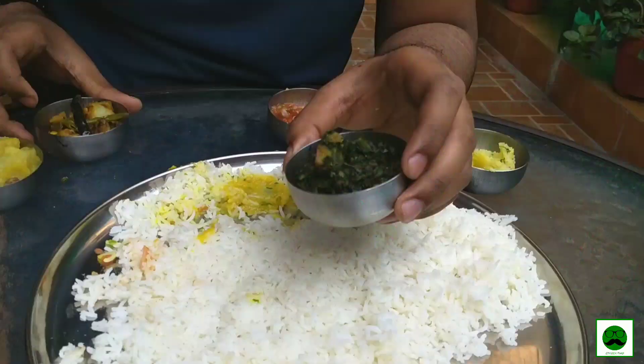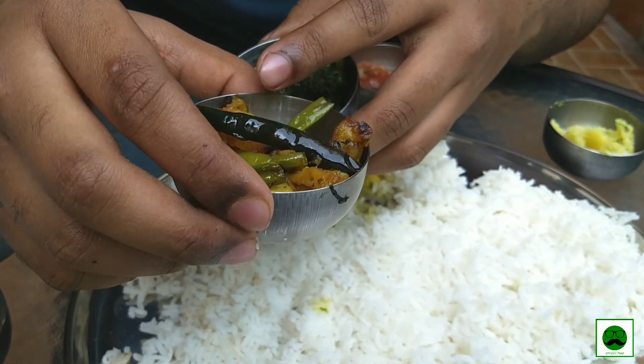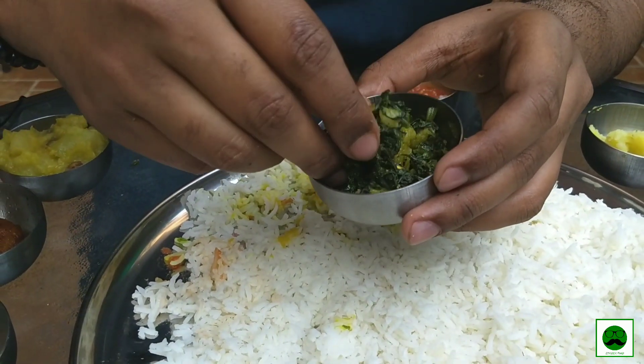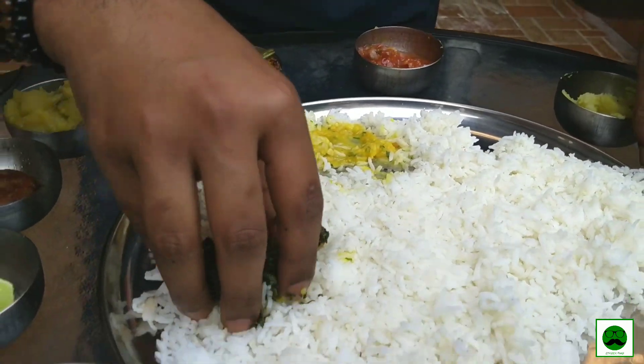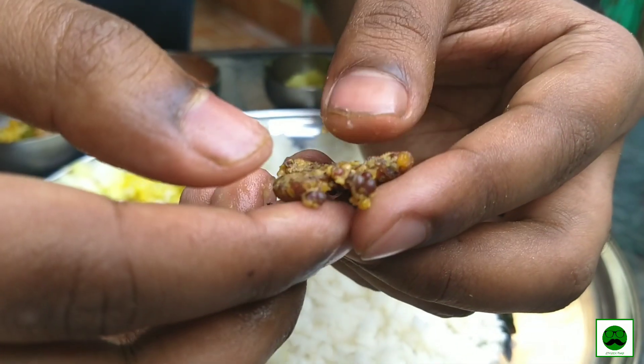Mustard, mustard — these two are the vegetables of the day. This one is potato and french beans, and this one is spinach and potato. So if you're a fan of mustard, you definitely need to come. But if you're not a fan of mustard, maybe don't. And this looks like a pickle.